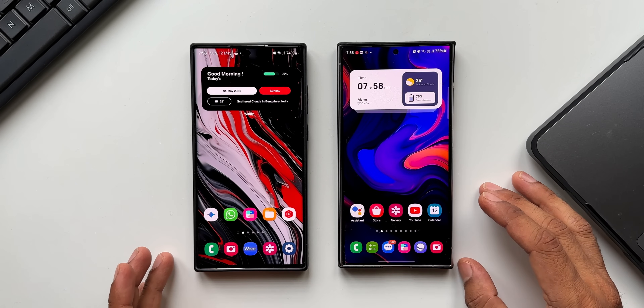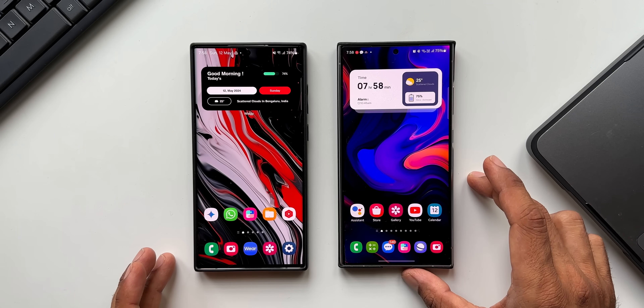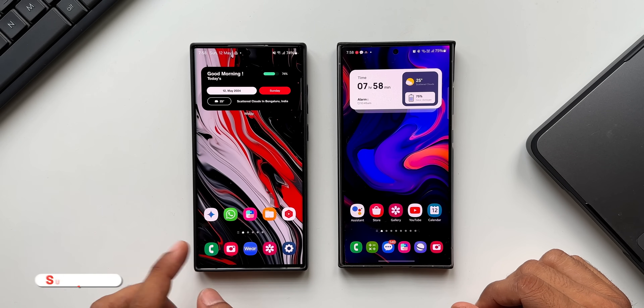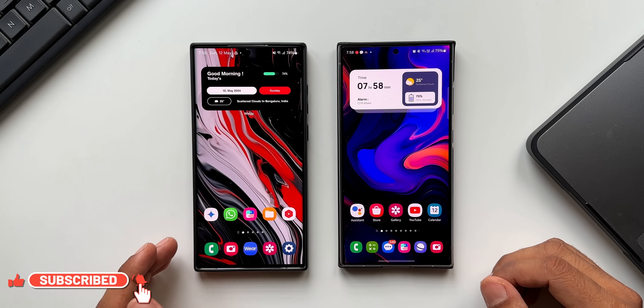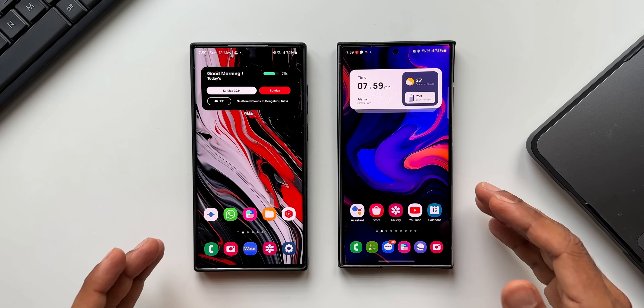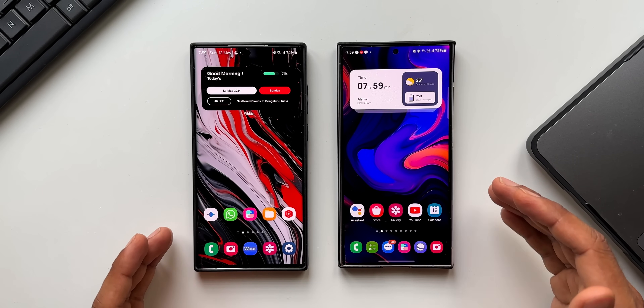We are going to ask a few questions to the Google Assistant, which is on the phone on the right-hand side — this is the Galaxy S24 Ultra. This is the Galaxy S22 Ultra, which has got Google's Gemini, an AI chatbot from Google. This app may replace Google Assistant very soon, but before that happens we should know how these two assistants work, so this video is going to be interesting.